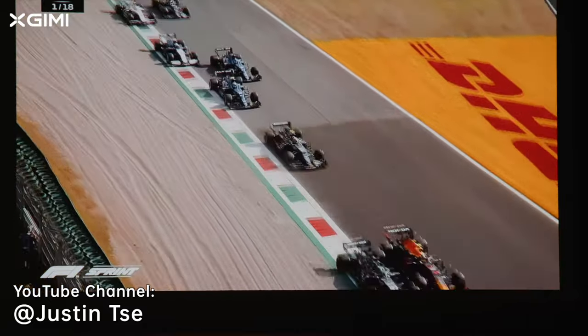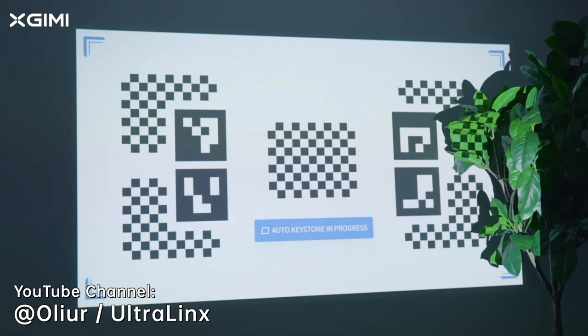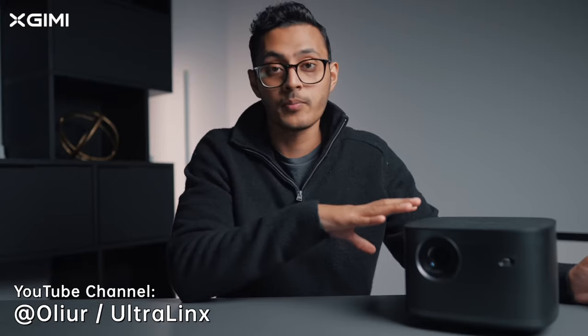Its form factor and how compact it is, the amount of tech that it packs is impressive. Because this projector makes it super easy to set up. I've been super impressed by it.